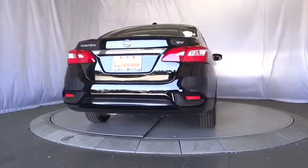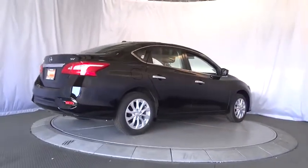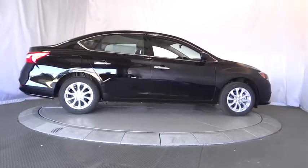Cruise control, keyless start, aluminum wheels, rear defrost, climate control, AM FM stereo radio, front-wheel drive, MP3 player, CD player.